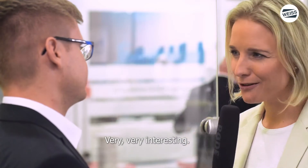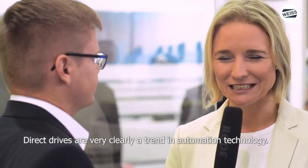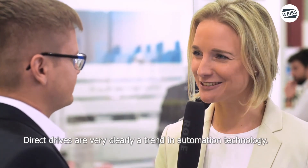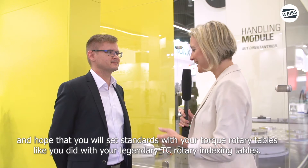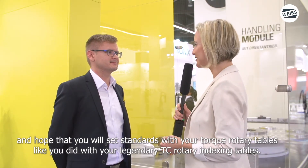Sehr, sehr interessant, Herr Rung. Ich bedanke mich ganz herzlich für diesen interessanten Überblick. Und ich merke schon, Direktantriebe sind ganz klar ein Trend in der Automatisierungstechnologie. Herr Rung, ich wünsche Ihnen noch ganz viel Erfolg für Ihre Produktgruppe, dass Sie für Ihre Talk-Rundtische genauso Maßstäbe setzen wie bei Ihren legendären Rundschalttischen.